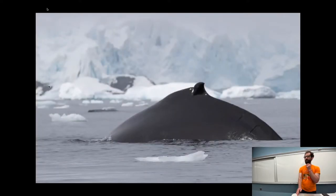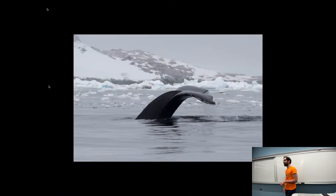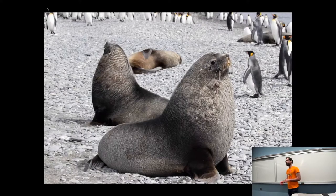And there are humpback whales in the water as well. Rarely do you see the whole whale out of the water — just bits and pieces. Most recognizable, of course, is the barnacle-encrusted tail. Also have these chonkers here, the fur seals.